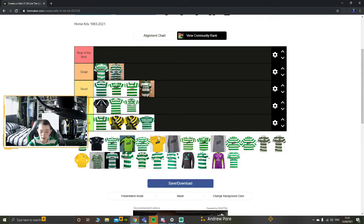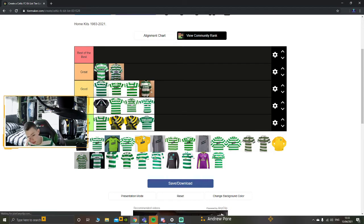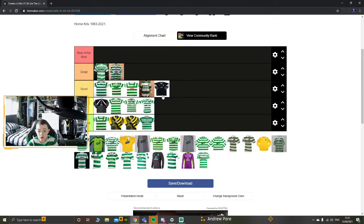This is a goalkeeper top - it's a good goalkeeper top. It's a nice black goalkeeper top with white and a little bit of gray. It's a nice wee goalkeeper top. I'm putting it in the good section because it's a good goalkeeper top - I think it's above the previous one.